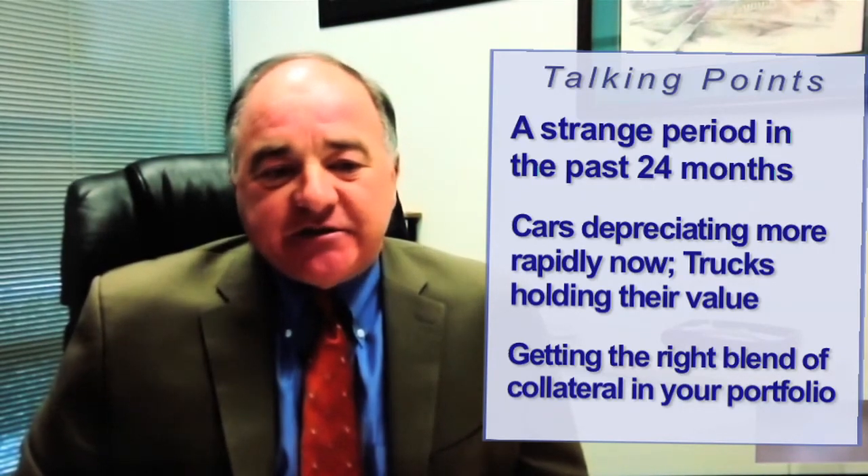Over the last few years, historical data is obviously very important when you're making a loan. But to have those forecasted future values or residuals to look at gives you a really good idea on how aggressive you might want to be looking out 24, 36 months from now.